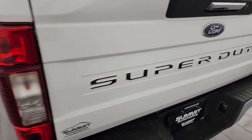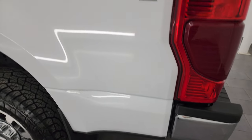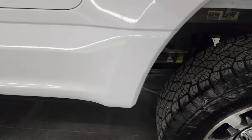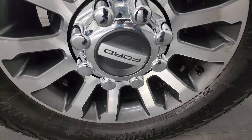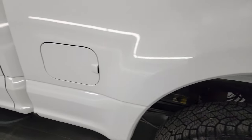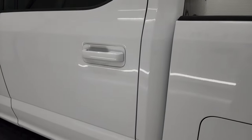The tailgate shuts nice and solidly. As you go down the driver's side, it's just as clean as the passenger side. The box looks really good. There is one little bit of touch-up there but nothing terrible, and the back wheel is in really nice condition as well — no major scuffs or scrapes. Going down the driver's side, the cab and doors are in fantastic condition.